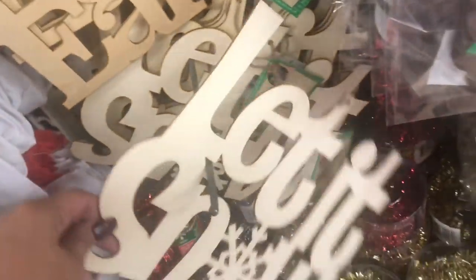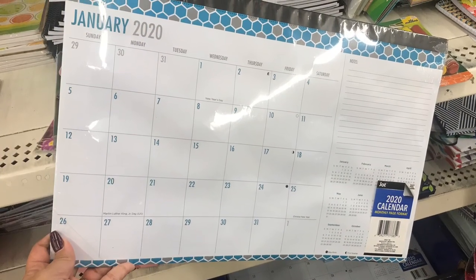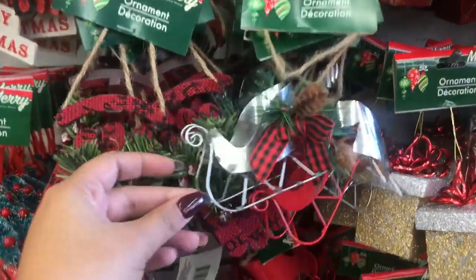I also saw these wooden signs that you can add to a wreath or your door — really nice. You can leave them that wood color or paint them, and then of course there are some more ornaments.